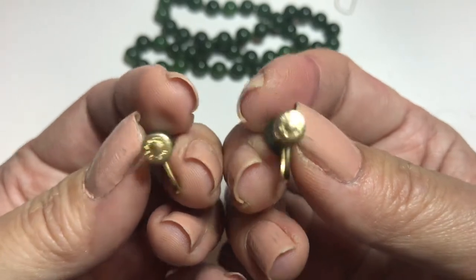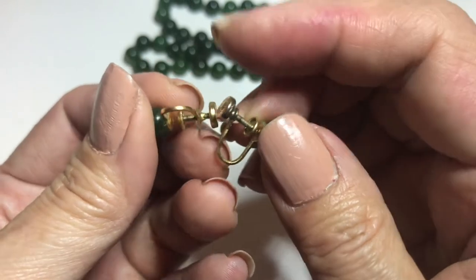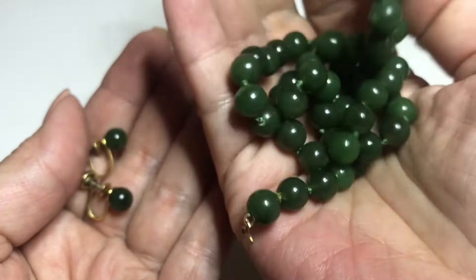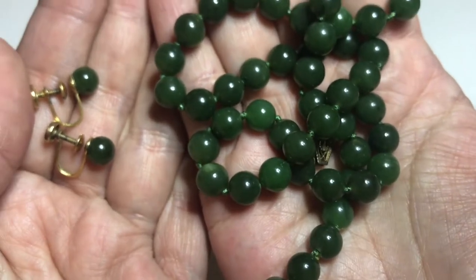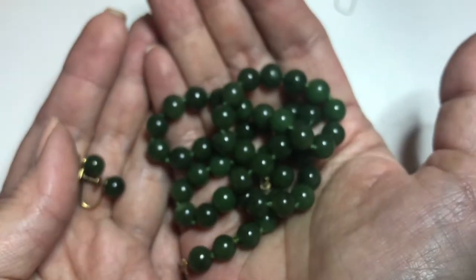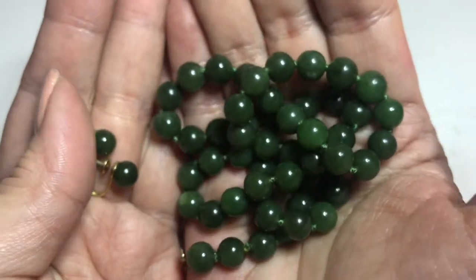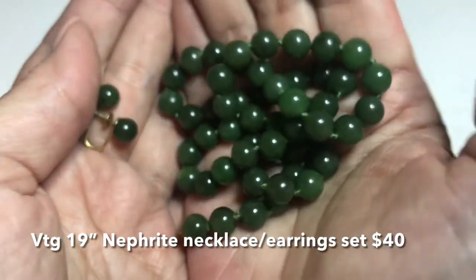And it's signed DDB. So screw back earrings and a nephrite jade necklace. I do have all these listed online, but I will put on the screen what I would give to subscribers — a lot less than what I have listed on the other selling platforms.